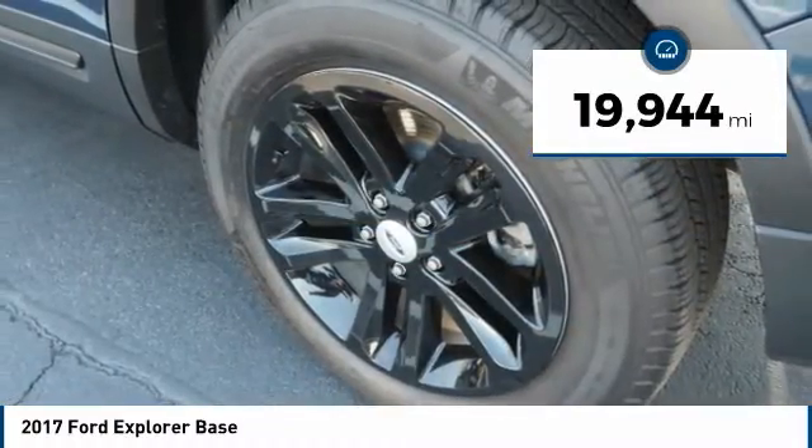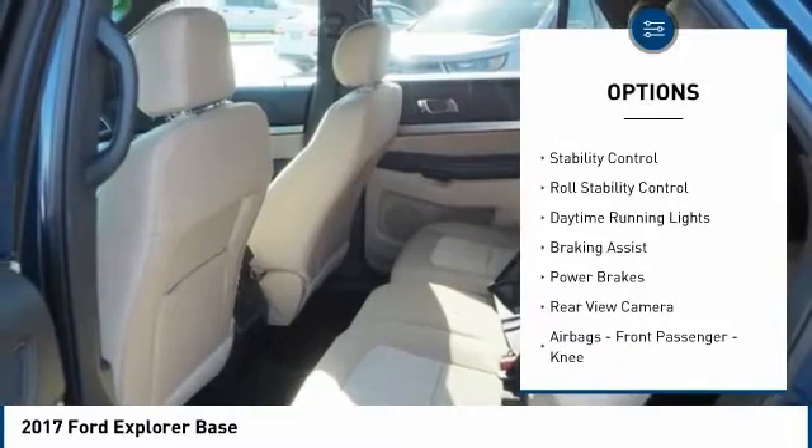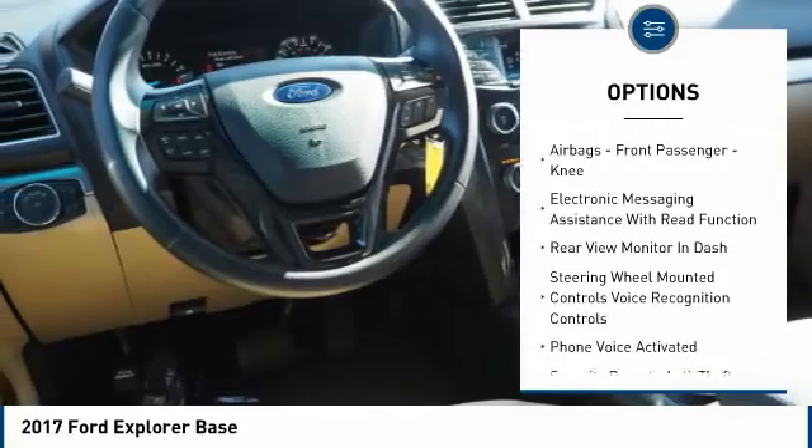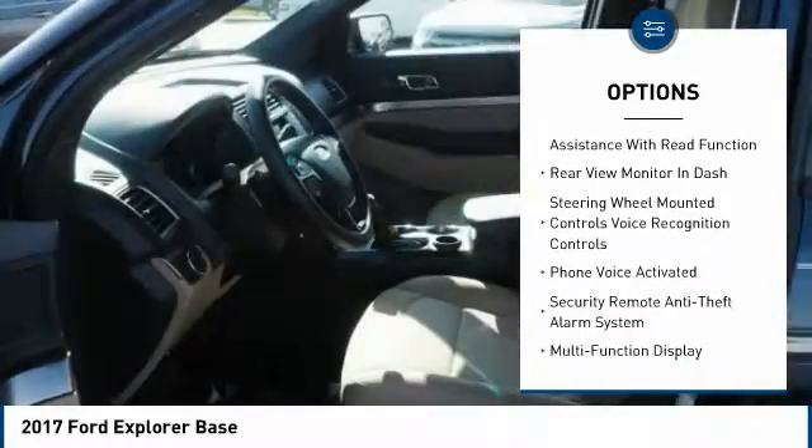Here are some of this vehicle's great options: roof rails, traction control, stability control, roll stability control, daytime running lights, braking assist, power brakes, and rear view camera.